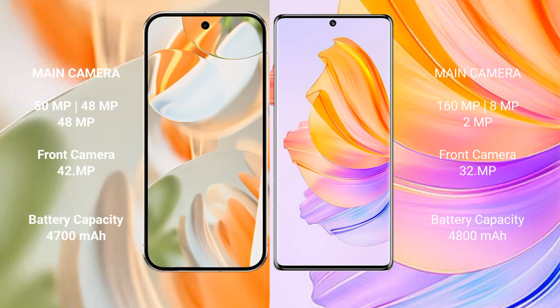The Google Pixel 9 Pro features a triple rear camera setup: 50MP plus 48MP plus 48MP, and a 42MP front camera. The Honor 8T features a triple rear camera setup: 108MP plus 8MP plus 2MP, and a 32MP front camera. The Google Pixel 9 Pro has a 4,700mAh battery with 27W fast charging support.